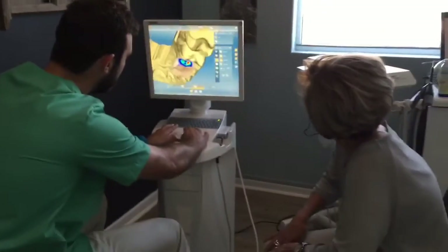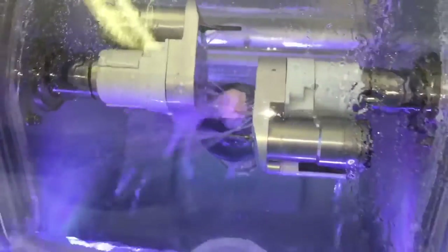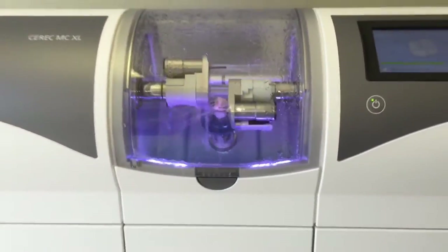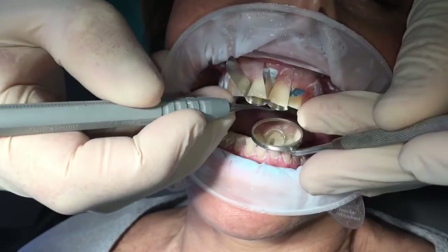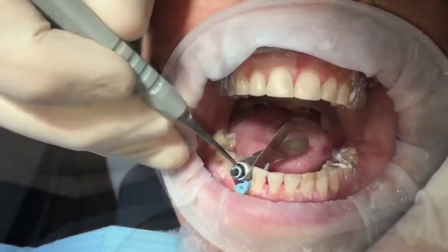We are now busy designing the teeth on CEREC. After that we mill the teeth in the laboratory. In the meantime we are busy doing the anterior composites on the upper teeth and on the lower teeth.